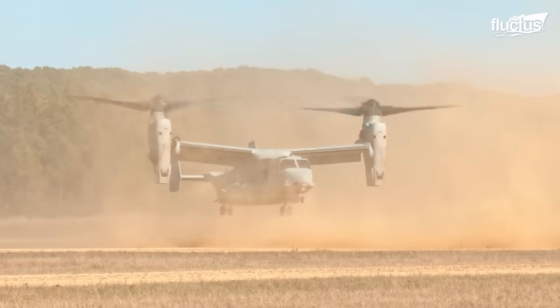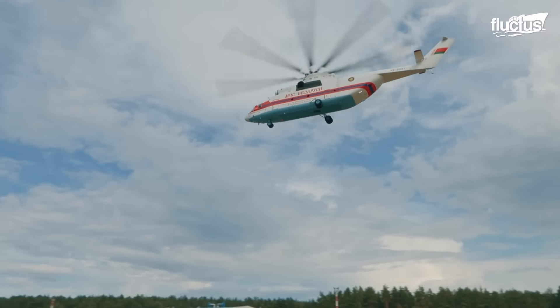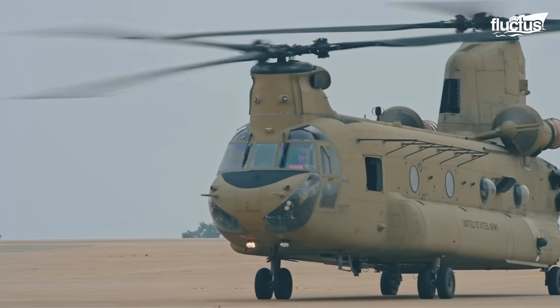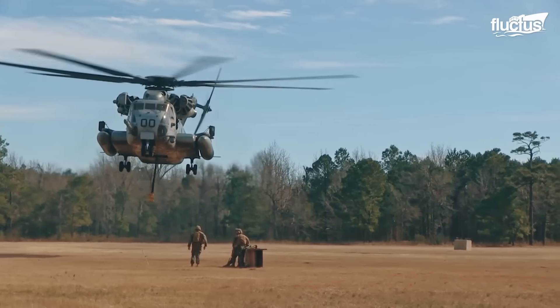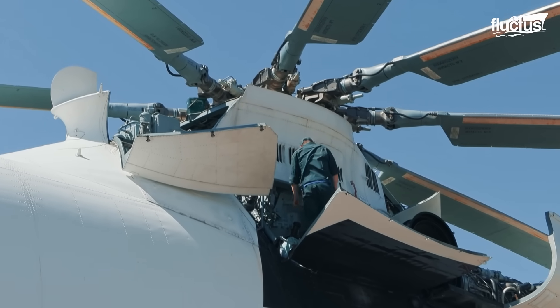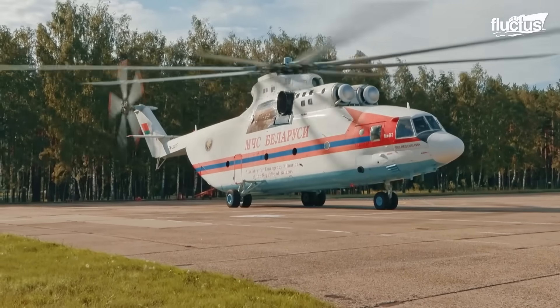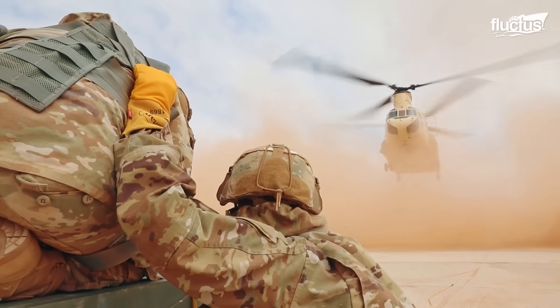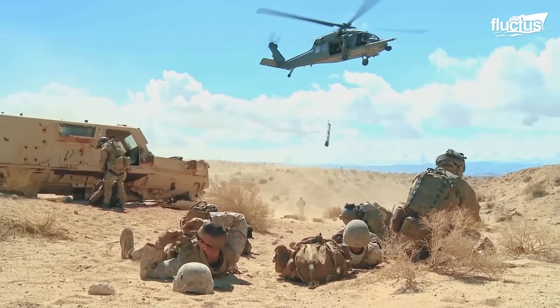Ultimately, helicopters and tiltrotor aircraft form a vital backbone of global operations, enabling nations to reach farther, respond faster, and operate where no other aircraft can. Their stories are not just of machines, but of missions accomplished, lives saved, and geopolitical strategies supported from the sky.